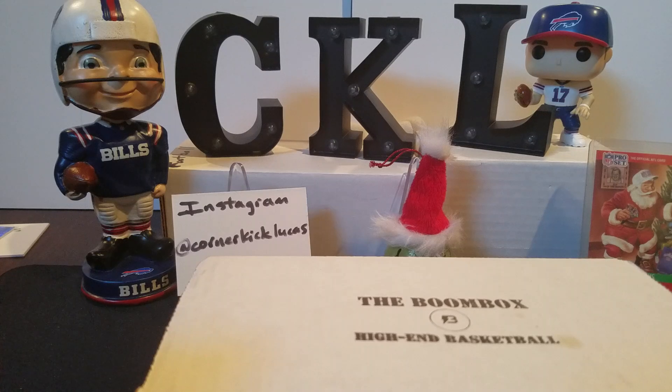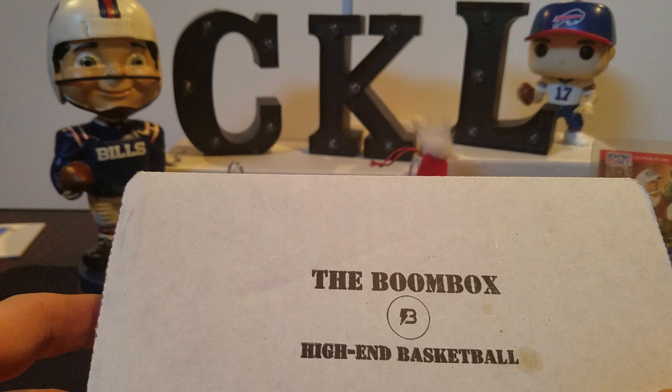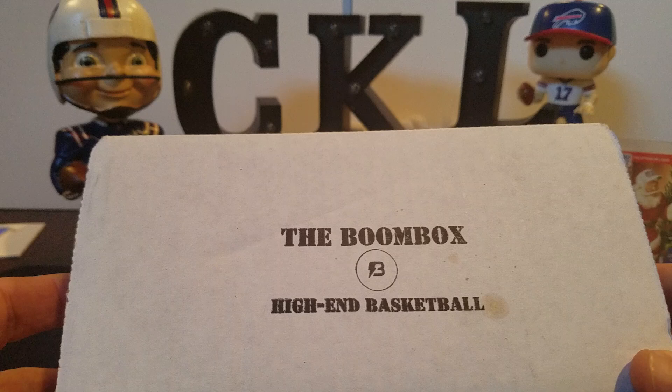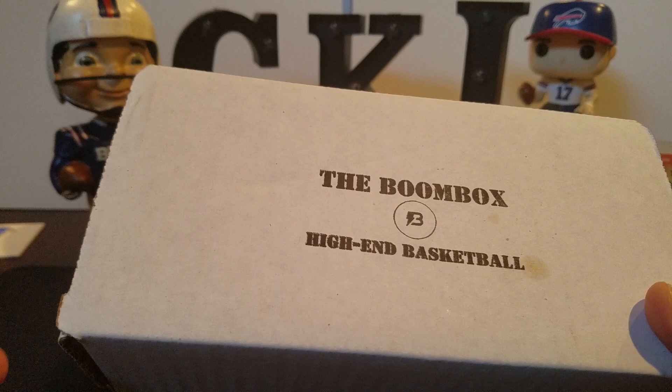What's up guys, Corner Kick Lucas here. Got a new video for you - Boombox high-end basketball. This will be our first rip of any basketball product, retail or hobby. We just haven't gotten into basketball that much anymore, but there seems to be so much hype about Prism in particular. Boombox always offers a high quality product and this is his first month doing a high-end basketball box, so we figured let's get in on the action.